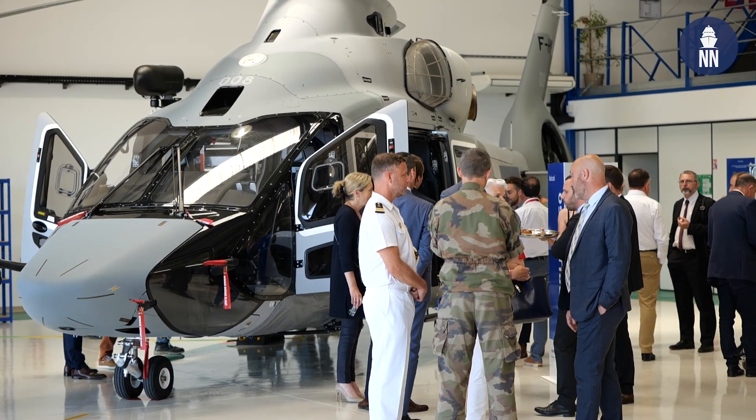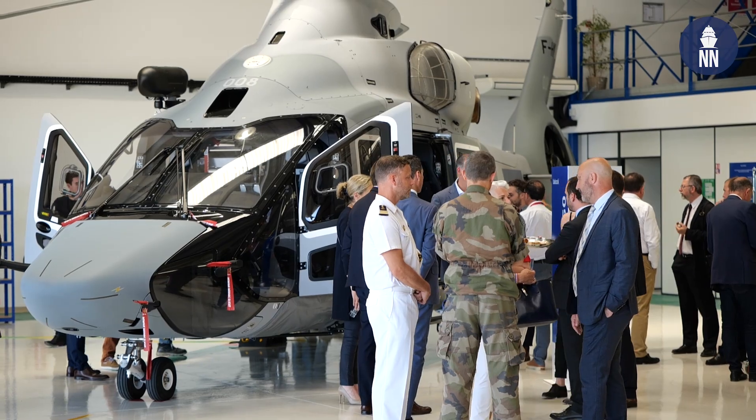We've signed the contract with the French DGA for the military version of the H-160. So we first of all are going to do a development phase for all of the military features of that helicopter, readying for its entry into service in 2027.